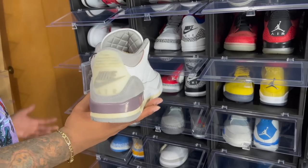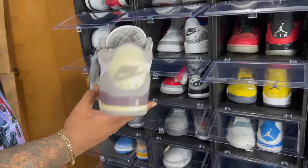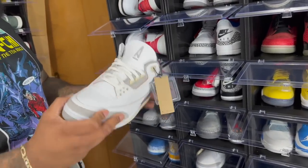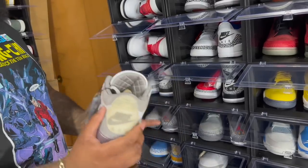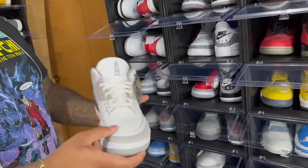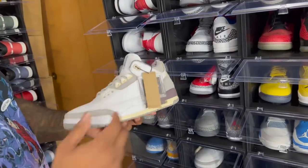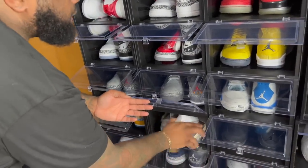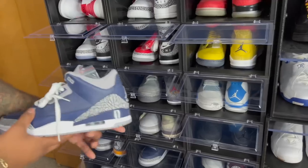Next we got the Air Jordan 3 Kith. To me this is the sneaker of 2021 — no need to argue. Kith got on the scene with their collabs and did phenomenal things. The Kith threes are great, and I cannot wait to see what they've got in store — hopefully fours and fives as well. Also got the Air Jordan 3 Georgetowns.